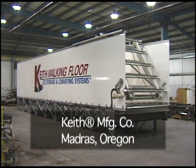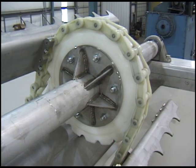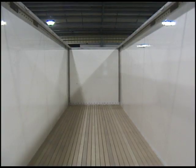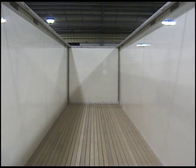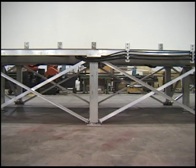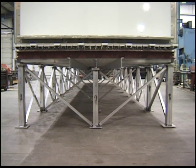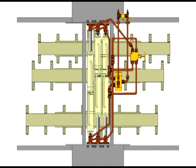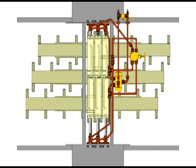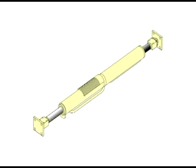Designed for durability and dependability, Keith walking floor ice bins combine quality components with talented craftsmanship. Gel-coated fiberglass walls prevent ice from freezing to the sides of the bin. Sub-structures are welded structural aluminum for maximum strength. At the core of the Keith ice bin is a bi-directional drive unit, which typically consists of three hydraulic cylinders arranged in a drive frame. The Keith indexes the barrel, not the rod of the cylinder, creating a more robust system.